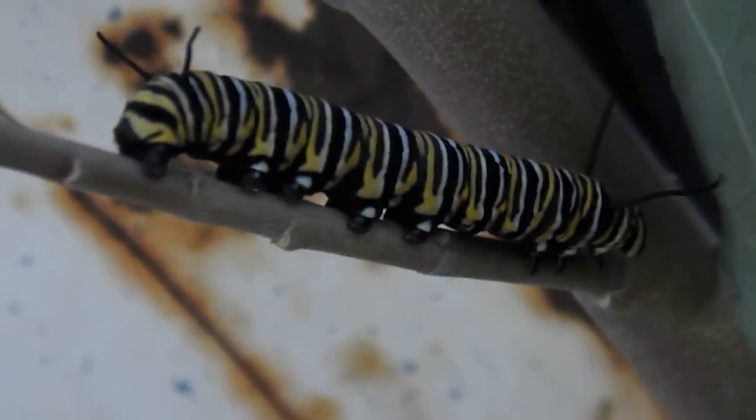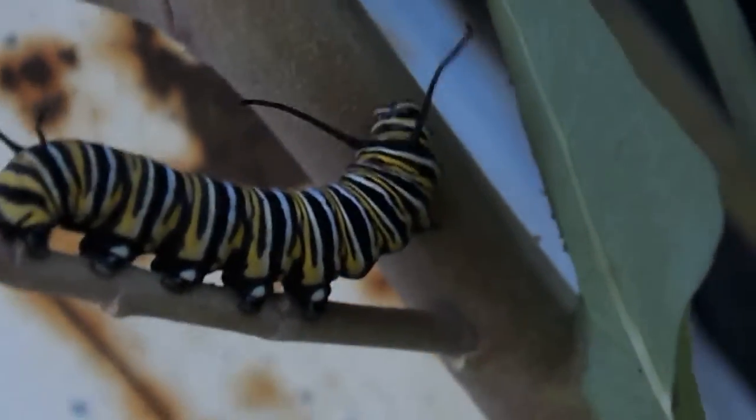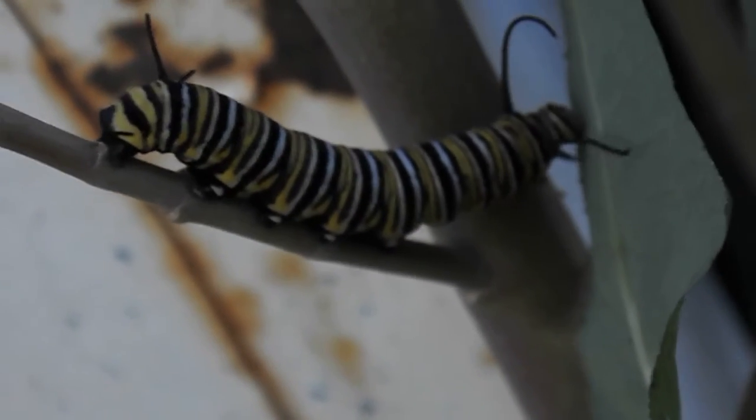How do these things walk? One day this is going to be a beautiful, grand monarch butterfly.